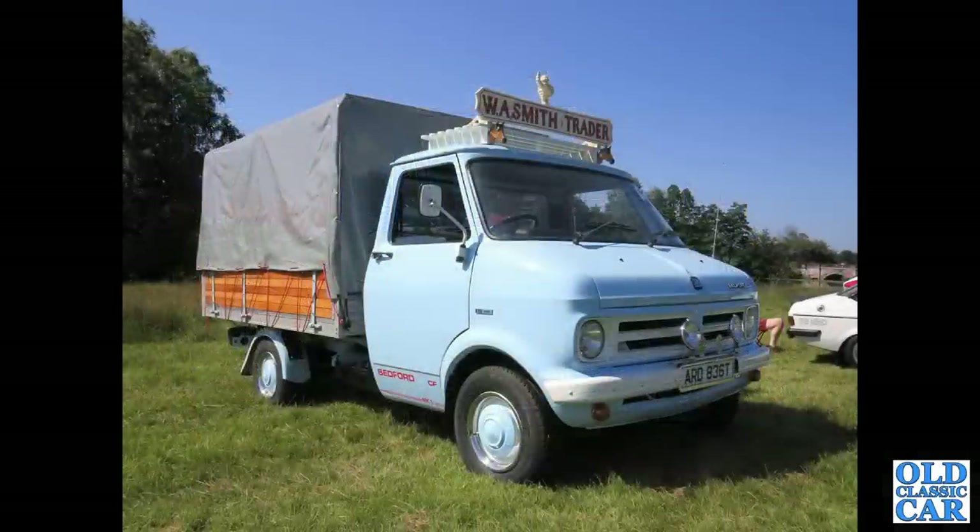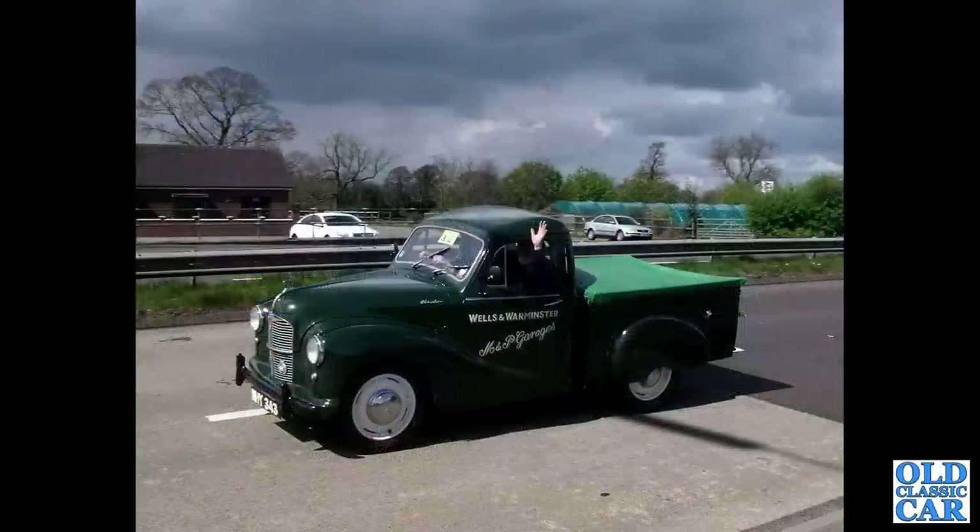By comparison, a vehicle produced in large numbers: this is a Bedford CF pickup Mark 1 with a dropside pickup body on it. Another Austin A40 - a very smart ten-hundredweight half-ton pickup truck.